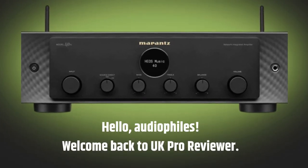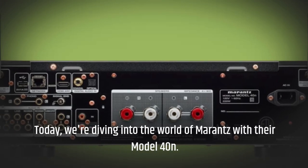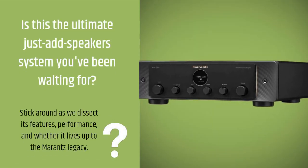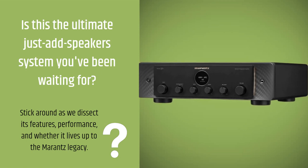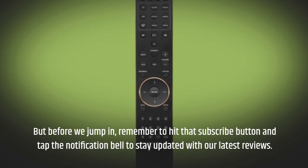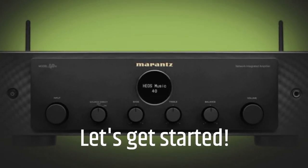Hello, audiophiles. Welcome back to UK Pro Reviewer. Today, we're diving into the world of Marantz with their Model 40N. Is this the ultimate just-add speaker system you've been waiting for? Stick around as we dissect its features, performance, and whether it lives up to the Marantz legacy. But before we jump in, remember to hit that subscribe button and tap the notification bell to stay updated with our latest reviews. Let's get started.